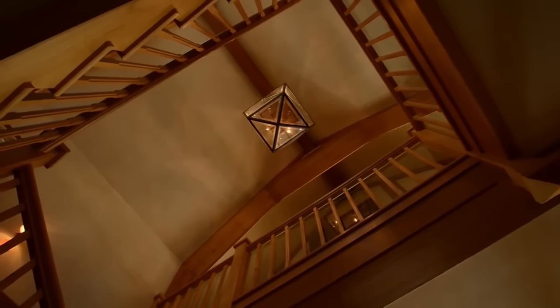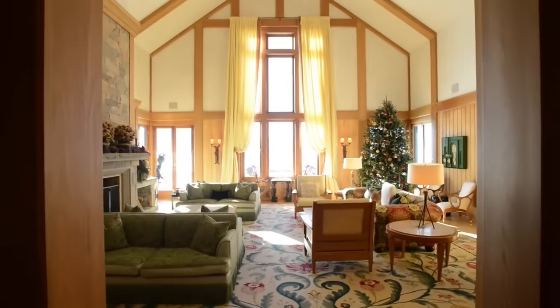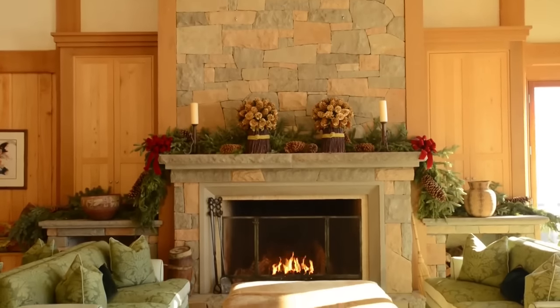Contemporary wood beams accent the 30-foot vaulted ceilings of the great room. Floor-to-ceiling windows capture mountain landscapes and southern exposure. The custom stone fireplace creates a warm and comfortable setting.